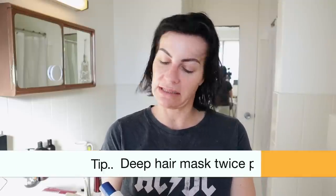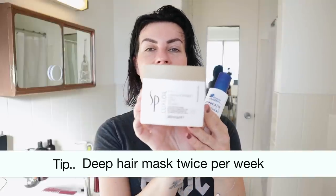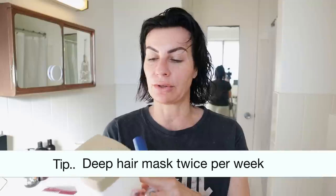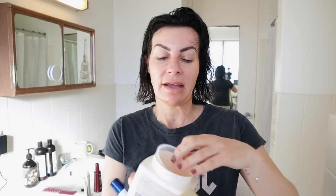I use the conditioner and I do a mask. I found this product — it's a keratin restore mask from SP. I found it on eBay years ago and it's fantastic — it smells delicious. I do a mask once or twice per week.